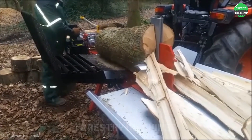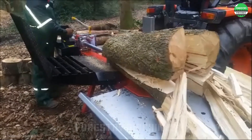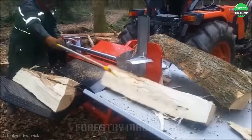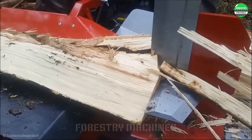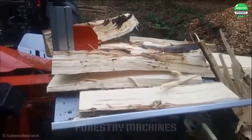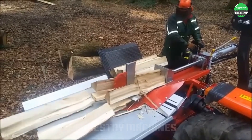Forget about back pain when splitting wood. The AMR machine works extremely fast and powerfully, turning hard work into an easy task. Now you can enjoy the process of preparing firewood. Advanced technology brings high efficiency, helping to save valuable time. This is an effective assistant for every family using firewood.